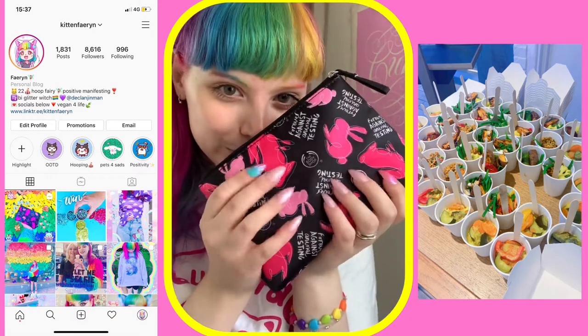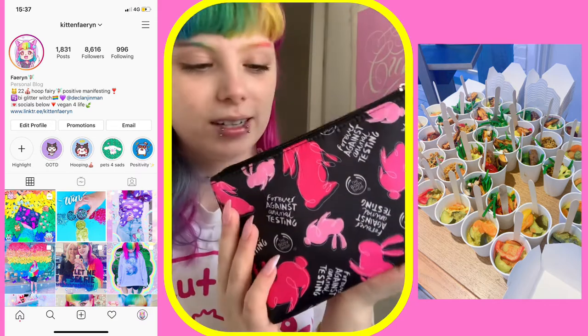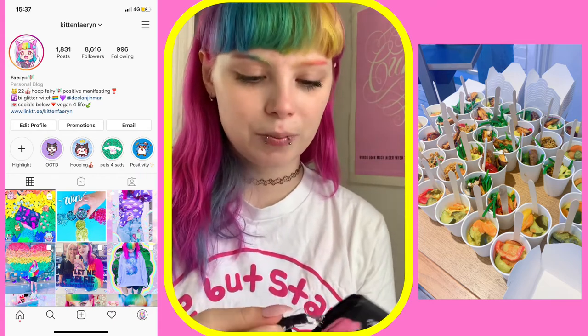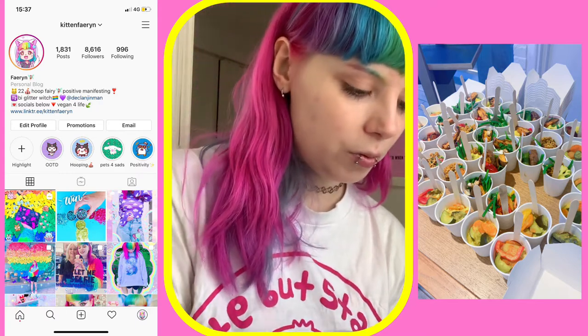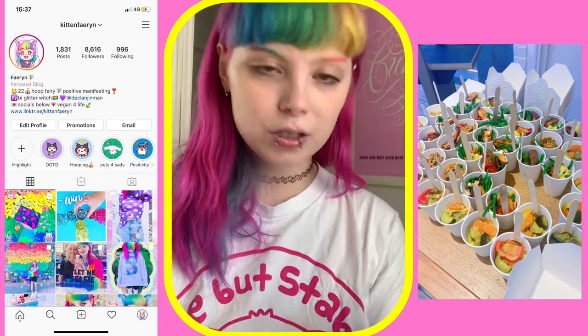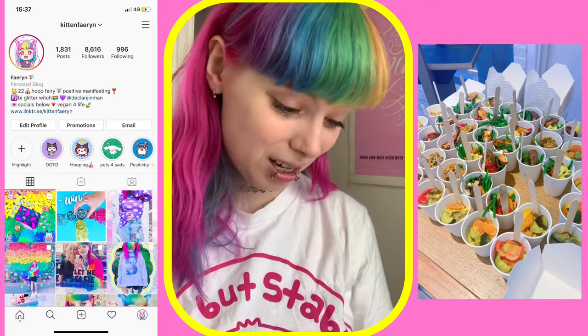First of all, it all came in this Forever Against Animal Testing pink makeup bag with little bunnies on, which I thought was really cute. I'm probably going to use it for my bath bombs or the little samples they gave me. I also got a £5 off code when you spend £20 — I won't show you because I might want to use that.